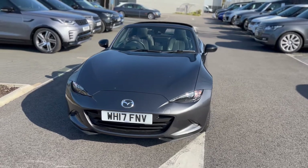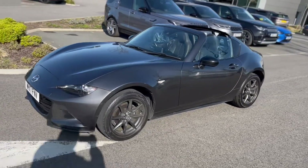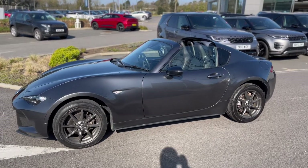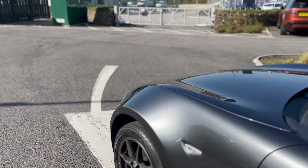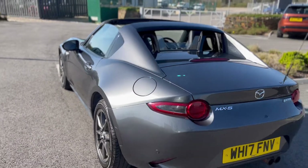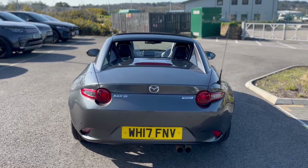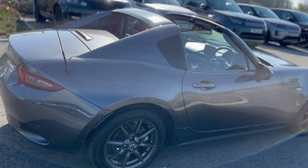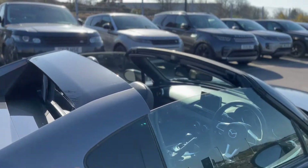Here's one, with spring just around the corner — a little 17 plate Mazda. It's a 1.5 petrol engine, got the grey alloy wheels that match the exterior of the car. The car's in very good condition, it's a two-owner car, supplied locally. It's got all your satellite navigation and it's only done 28,880 miles.